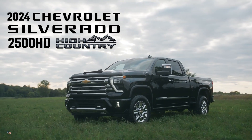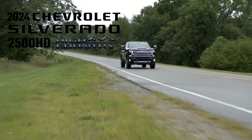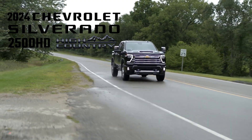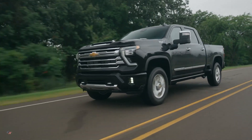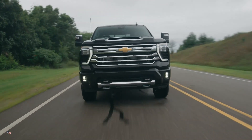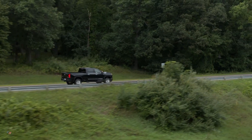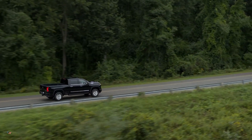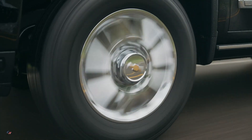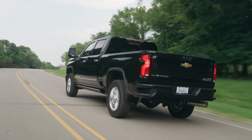The High Country is the most expressive and meticulously crafted trim in Chevrolet's lineup. The 2024 Silverado Heavy Duty elevates it further. The new Heavy Duty High Country arrives with powertrain upgrades, a more commanding presence, an overhauled interior, enhancements to its revolutionary trailering technology, and infotainment and active safety technology upgrades. The model arrives in regular cab, double cab, and crew cab configurations.